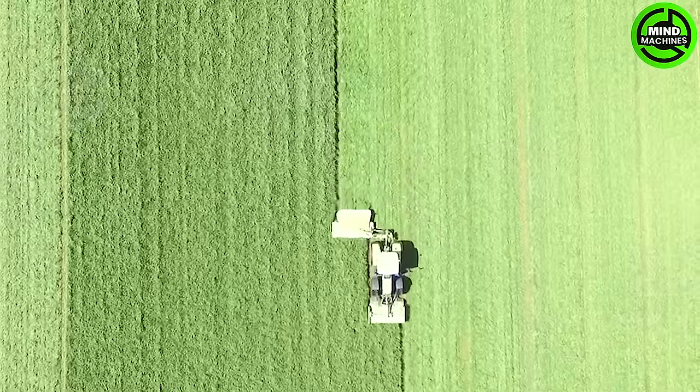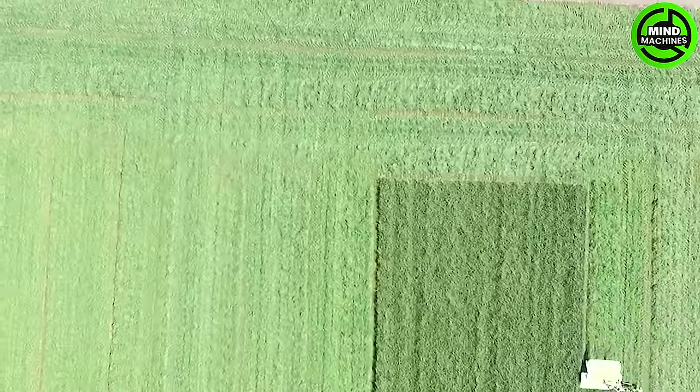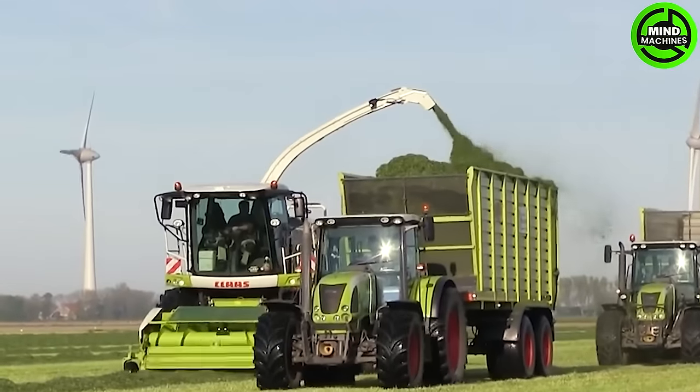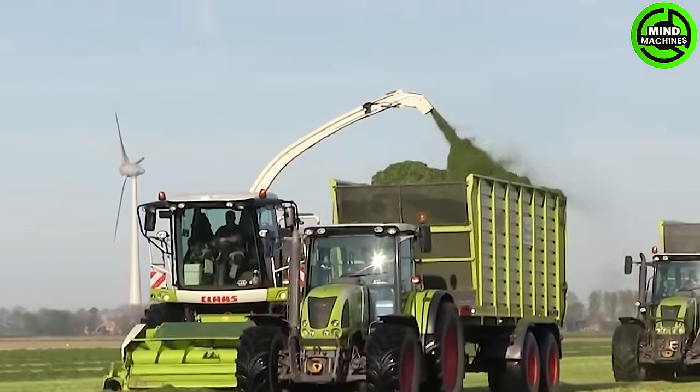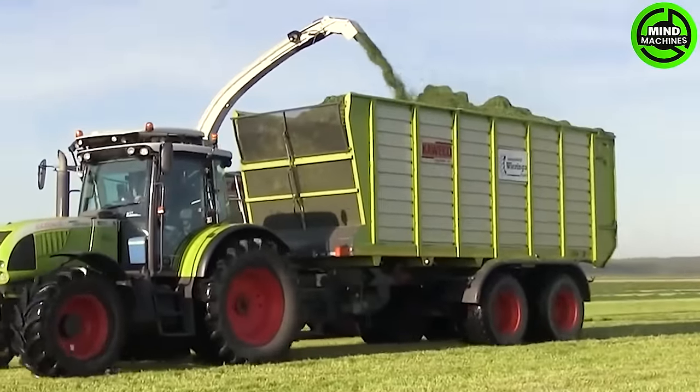During the initial grass-cutting phases, the Class Arian 640 and Disco 3100C contour rear mowers are employed. The grass is effectively chopped and three tractors are involved in transporting the harvested crop to its destination.